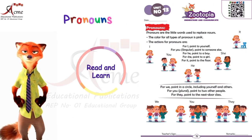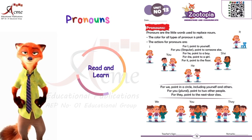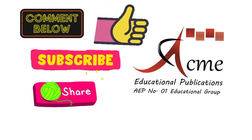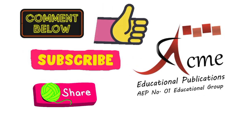Pronouns make sentences smoother. So next time you read, remember these actions to guide you. Have fun with your workbook exercises and exploring the world of words. Comment us the screenshot of your activity. Must like, subscribe and share this video. Happy learning and I'll see you in the next lesson.